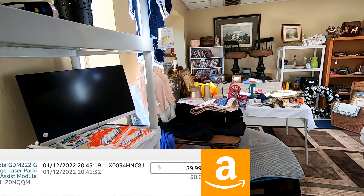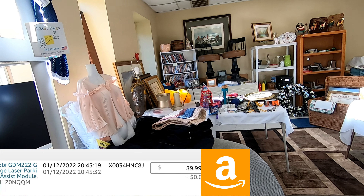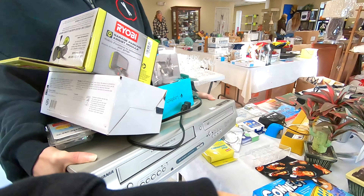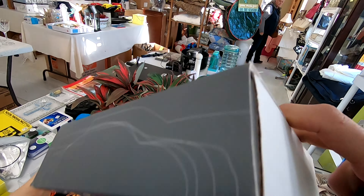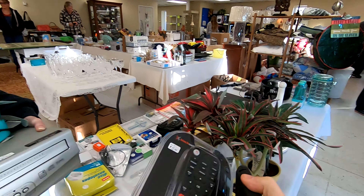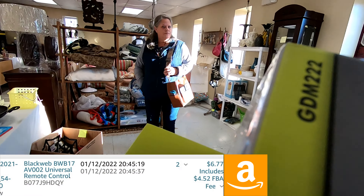I just picked up a Ryobi parking assist module. It's part of a smart system to let you know when you've pulled past your parking spot in your garage — like a little visual representation. That went to Amazon FBA. We paid $10 for it and I have it listed for $89.99.